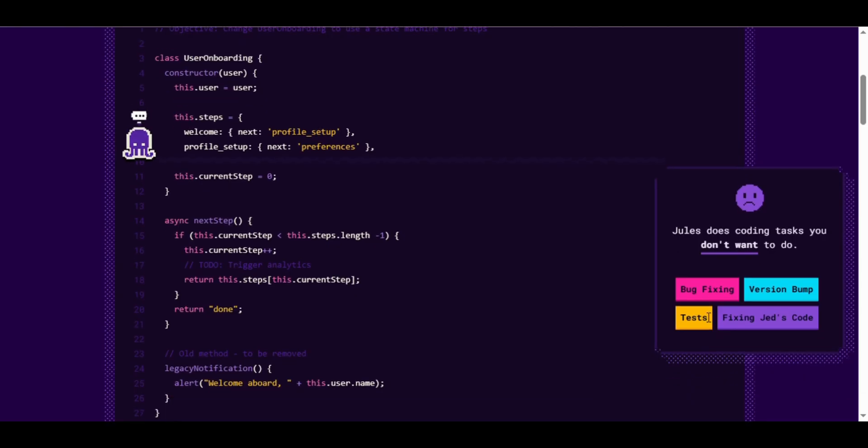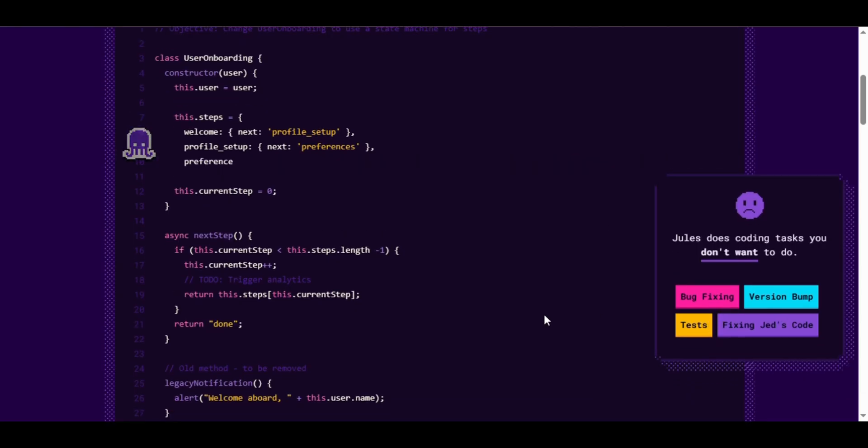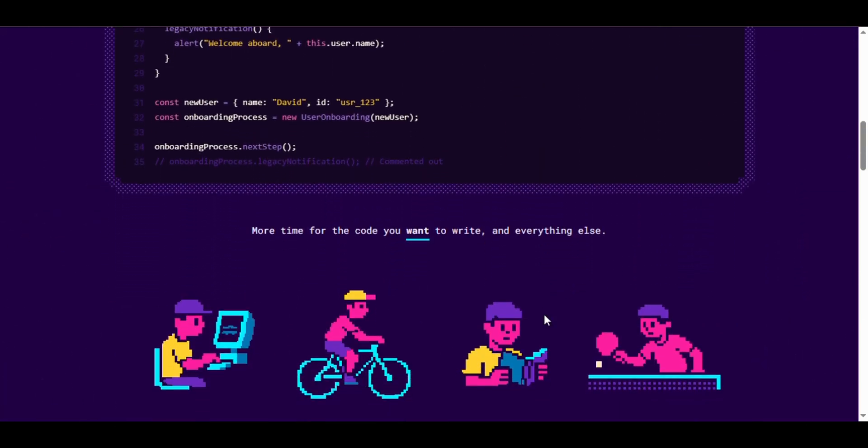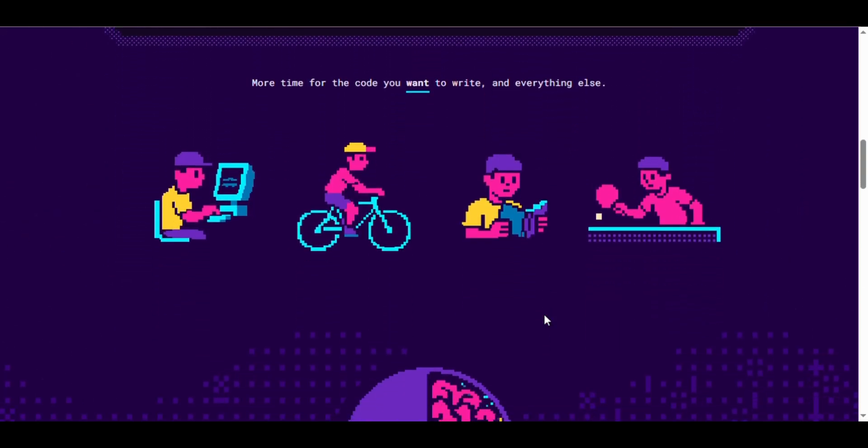Imagine an AI that can fix bugs, update dependencies, write tests, add new features, and even update documentation automatically. Sounds amazing, right? Well, that's exactly what Jules 2 does and we're about to see it live.